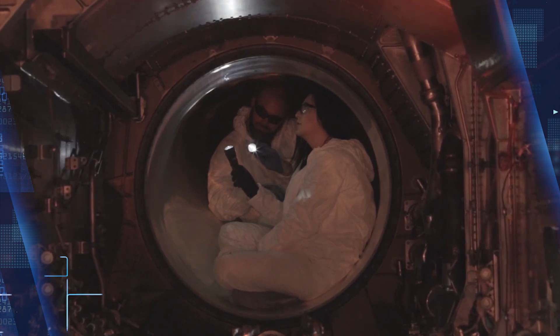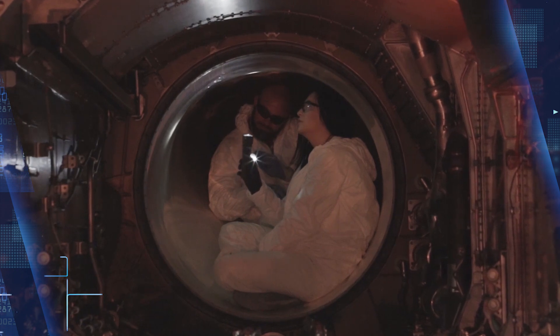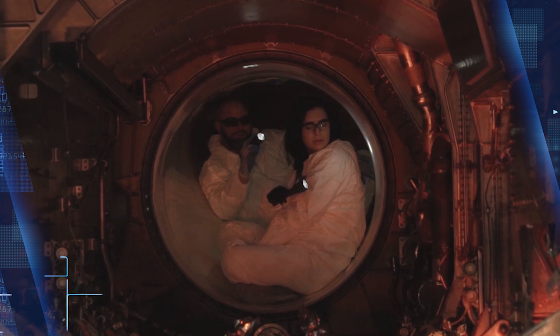"We understand the importance of providing pilots with the most advanced technologies available today," said Michael Williamson, Vice President of Sensors and Global Sustainment at Lockheed Martin Missiles and Fire Control.